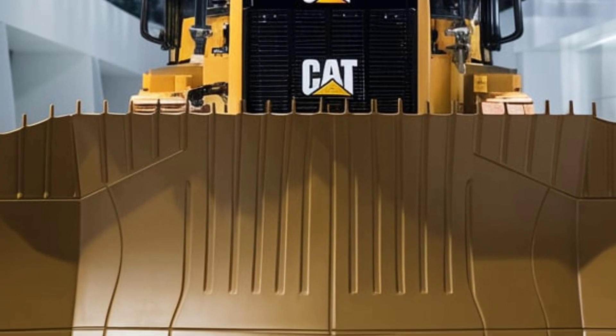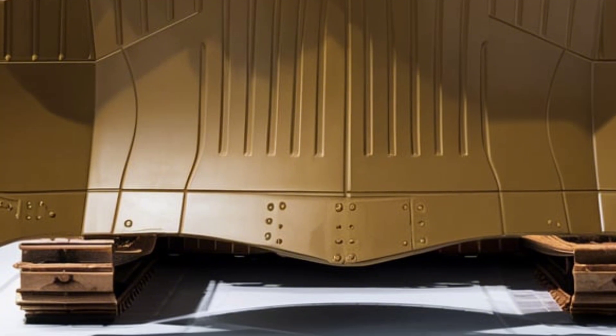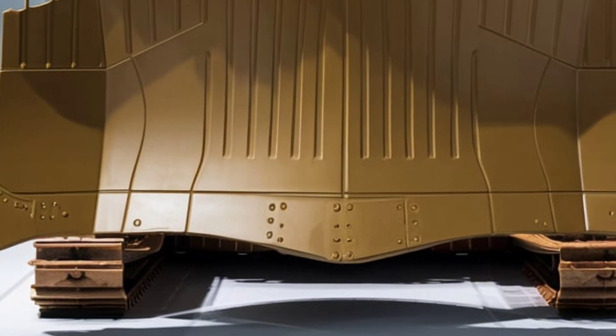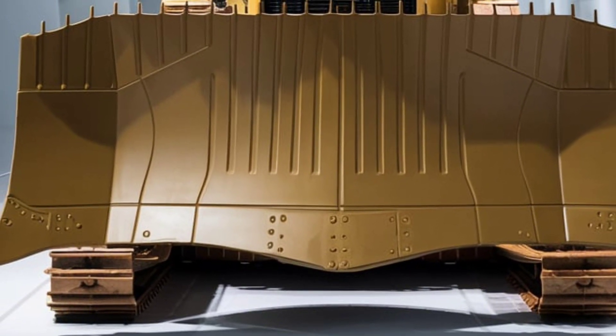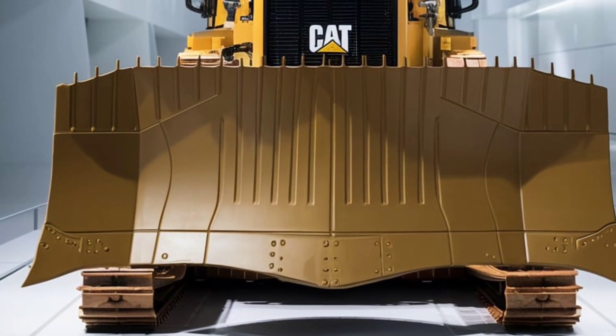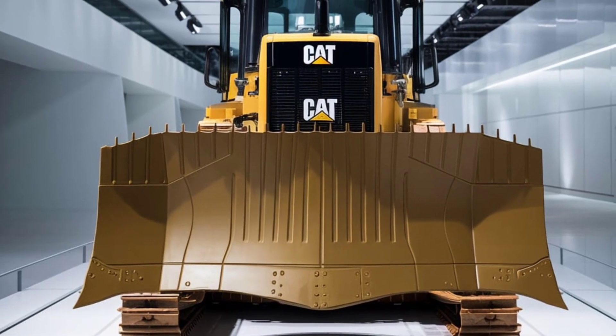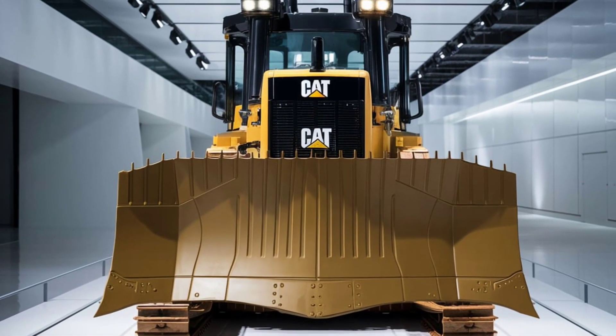If you enjoyed this in-depth look at the 2025 CAT D9 dozer, don't forget to like, share, and subscribe to our channel for more content like this. Let us know in the comments what you think of the new CAT D9 or if there are any other machines you'd like us to review. Thanks for watching and we'll see you in the next video.